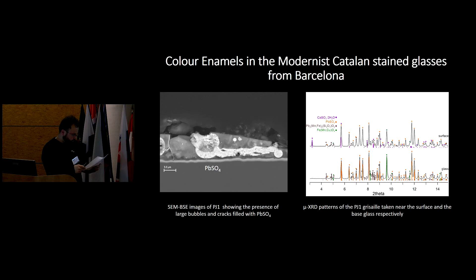The SEM-EDS images of PJ1 show the presence of lead sulfate, which is the result of lead leaching in the presence of humidity and atmospheric pollution. Microdiffraction patterns of the PJ1 grisaille taken near the surface and the base glass show the presence of calcium and lead sulfate, results of the same corrosion process. The grisaille particles are an iron-rich spinel containing manganese and copper — an iron-rich lead silicate mixed with the purple enamel. The addition of copper oxide reduces the amount of hematite formed and gives a green hue to the glassy part.